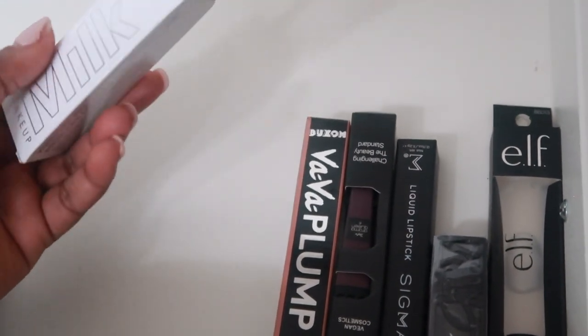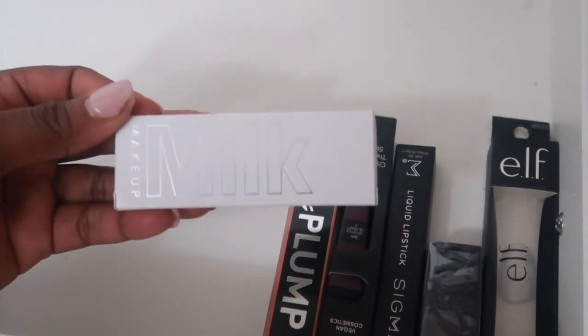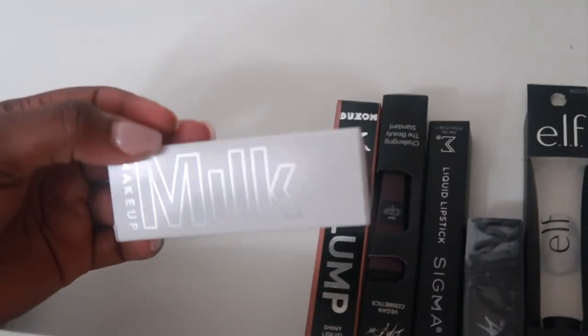I love the Milk lip balm — I love this Milk formula. I do have a lot of these so I'm actually going to give one away so one of you guys can try it. I have maybe five of these in different colors and I want to give one of you a chance to try it out. MAC is the hardest thing for me to get rid of — I just can't get rid of MAC stuff.